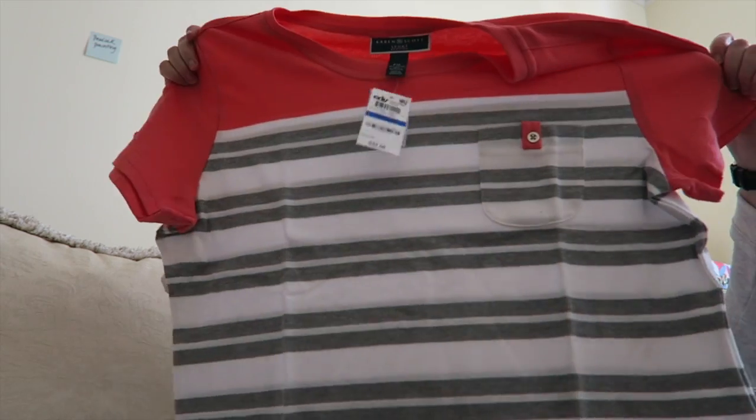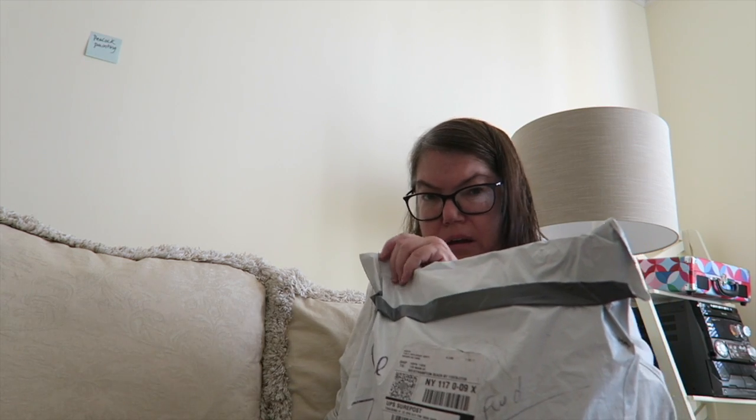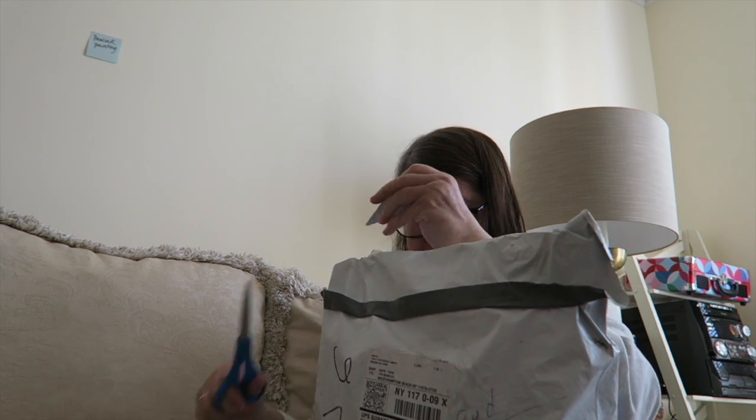Karen's got a really pretty color. This is a bigger bag — I hope the lighting is good. I'm gonna get it set up better.